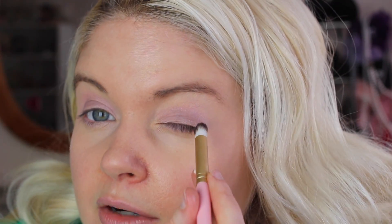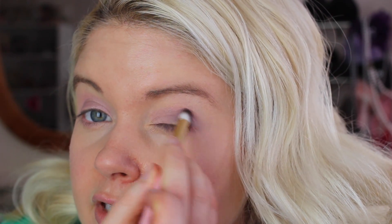Next I'm going to use my Too Faced slanted brush and take the darkest shade, which is First Dance — it's a very deep purple. I don't want to overdo this so I always try to shake the brush a little bit, and then very gently go right in the crease on the very edge to give it a little bit more of a smoky look.